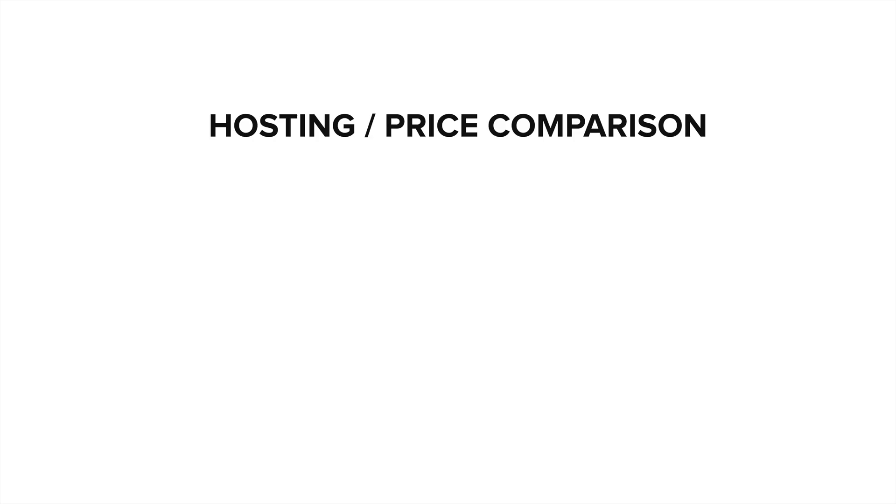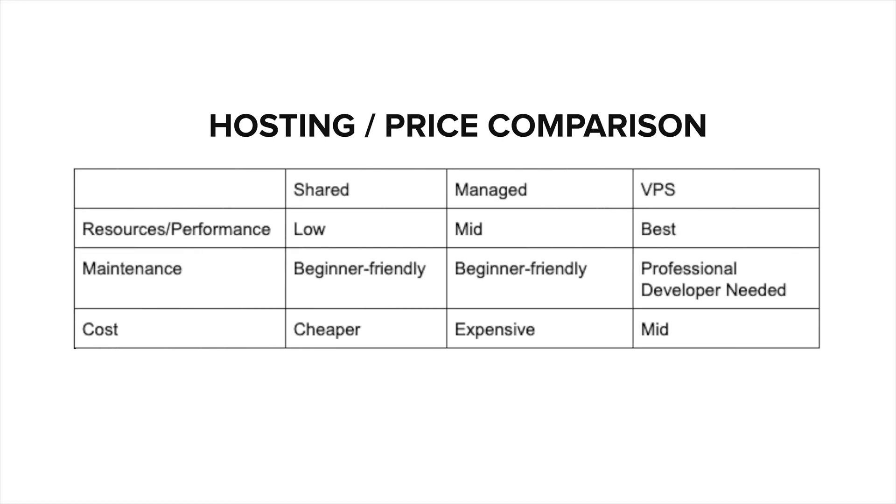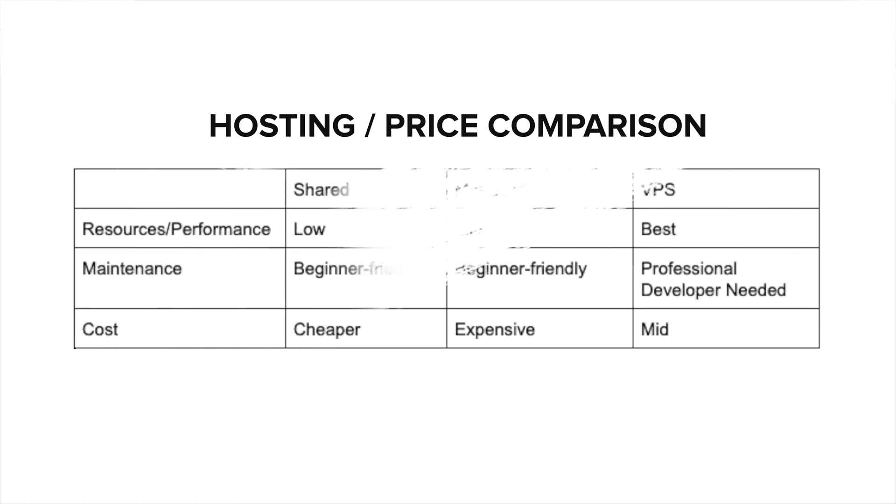In summary, cost versus benefits can be misleading. Some people think that the cheaper option is enough, and sometimes it can be, but this can often lead to downtime and frustration. It's important to do your research when making this decision, and know what you're getting when you choose your hosting plan. Hopefully this has been beneficial to you. Thanks for watching.